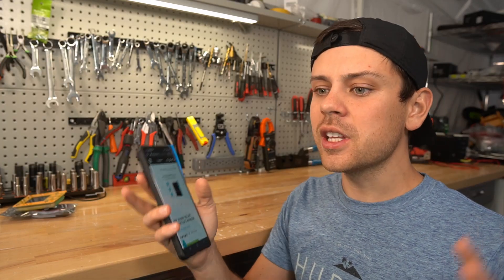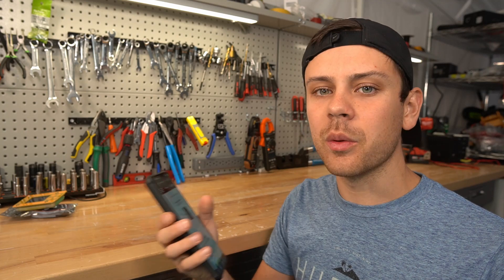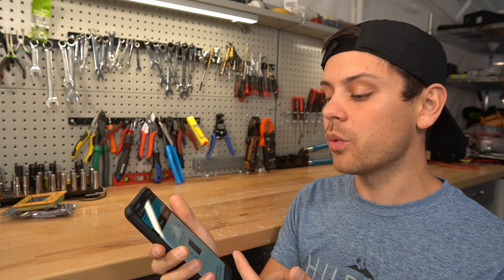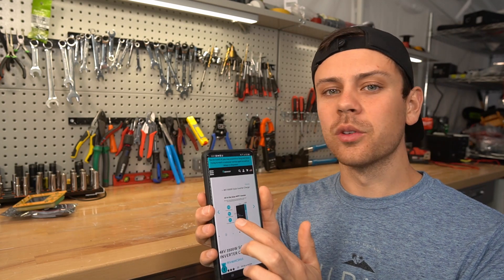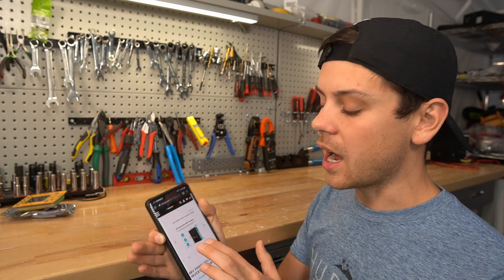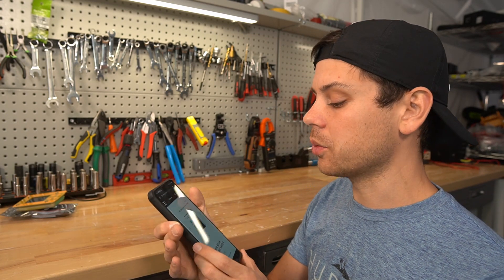MPP Solar and GrowWatt have been pretty much the only ones on the market, constantly coming out with new models. But it's nice to see other companies coming out with their own offerings as well. I'm glad Renogy is starting with a 48 volt model — this size system could power most cabins, boats, and RVs.